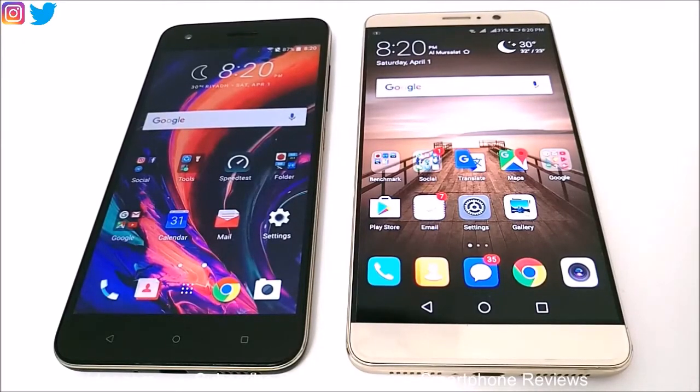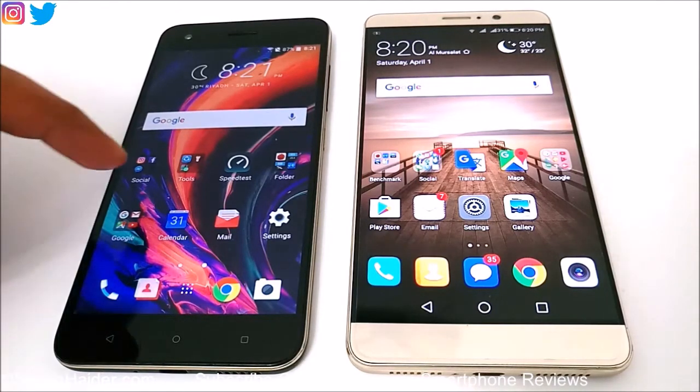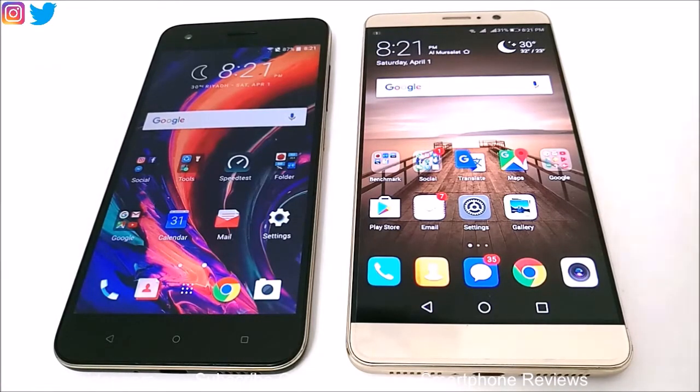Hey guys, this is Sean from SeanHugger.com and in this video we are going to perform a detailed benchmarking test comparison between HTC Desire 10 Pro and Huawei Mate 9 smartphone.